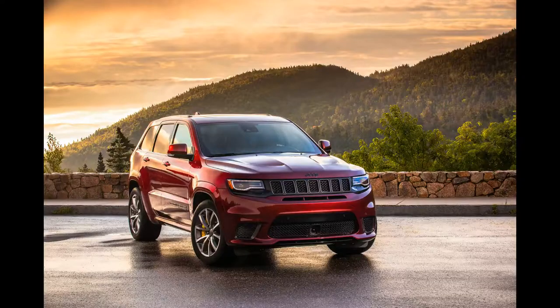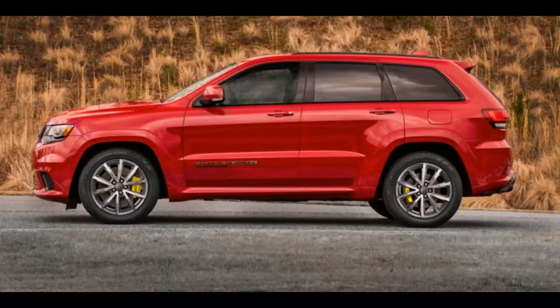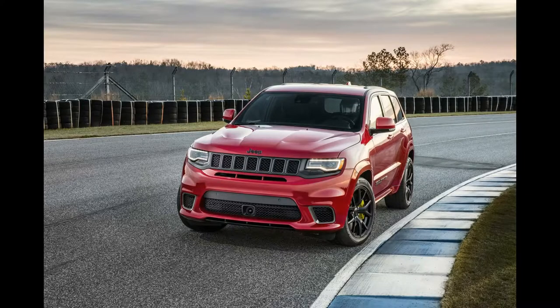Jeep Grand Cherokee Trackhawk 2018 Review. What is it? Essentially, it's two of the US's motoring loves — large, comfy SUVs and raw, powerful muscle cars — mashed together to create a supercharged, supersized beast that would still be practical for a school run. A potentially very quick school run, obviously. Set the task of producing the world's fastest SUV,